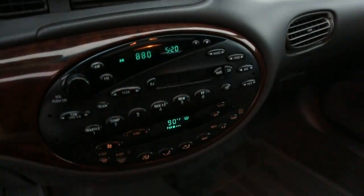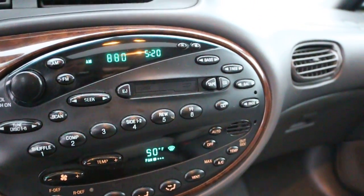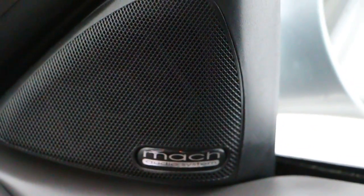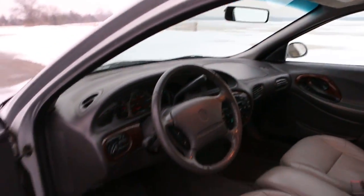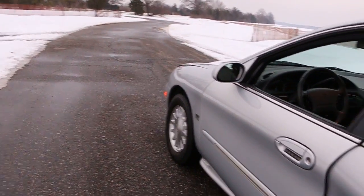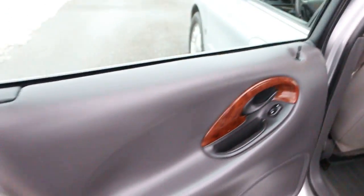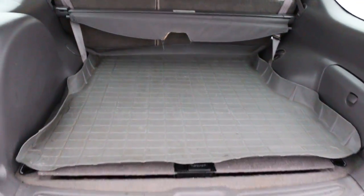AM/FM cassette, automatic temperature control, obviously air conditioning. We've got the Mach sound system, power moonroof. Super clean for a '99 — third row is under there, you can see it in the photos.